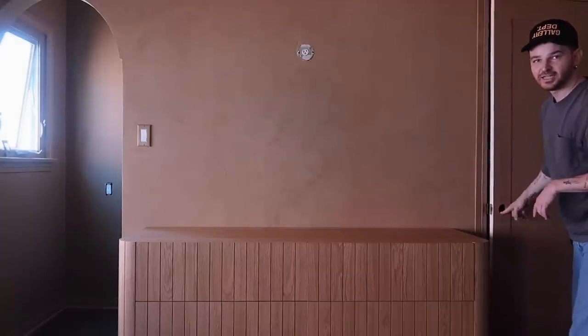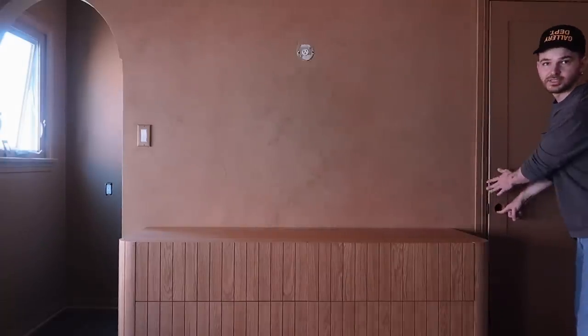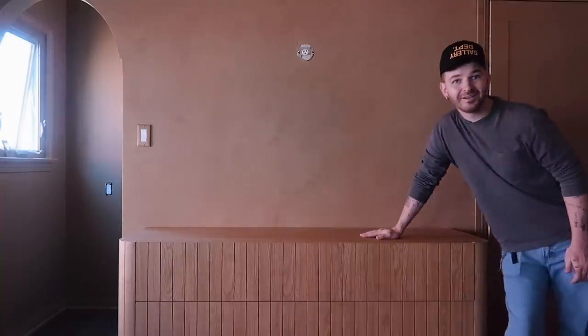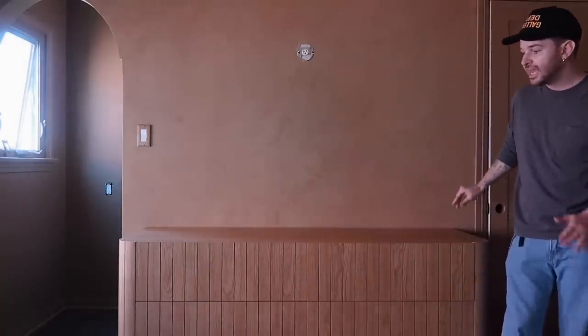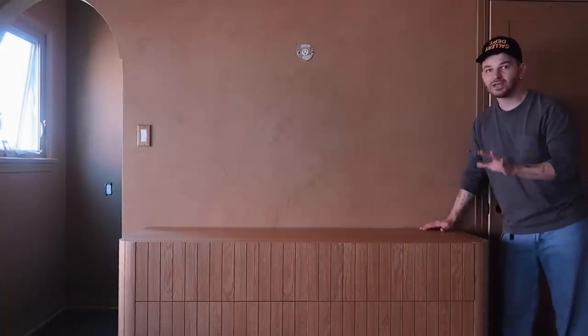I'm actually going to style the dresser, but I can clearly tell I need to paint the side of this door because even when it's closed, you can still kind of see it. Welcome to my dresser styling class. I love the way that this dresser looks with the wall — it almost has this blended-in effect, which is what I was going for. I really wanted that tone-on-tone wood effect, and the wall color mixed with this just looks so good.